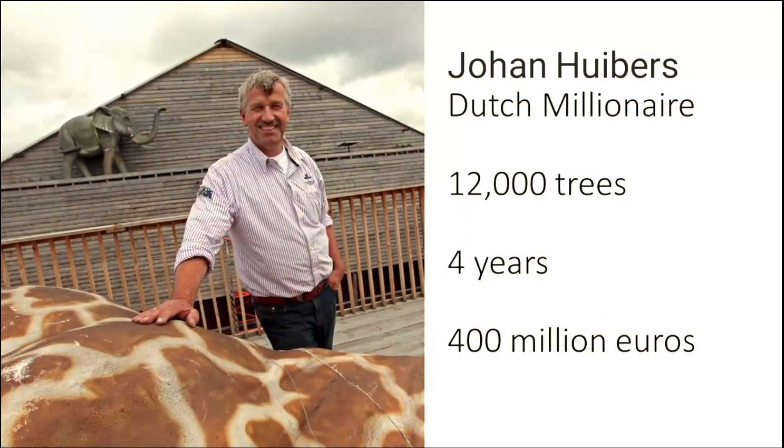In 2012, a Dutch man named Johan built a life-size ark in the Netherlands that actually moves and has propelling abilities. It took four years, made out of American cedar and pine. He spent 400 million euros on this and used 12,000 trees.